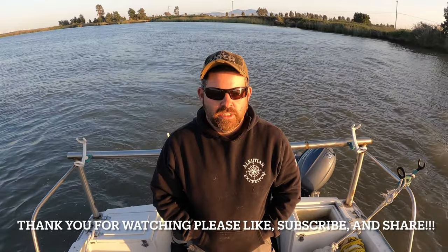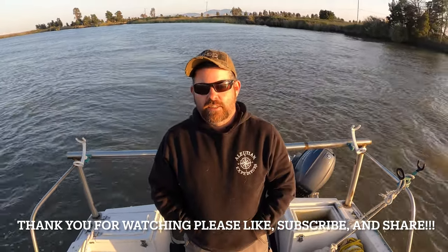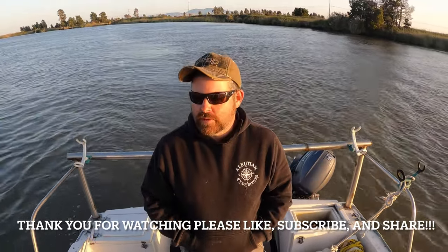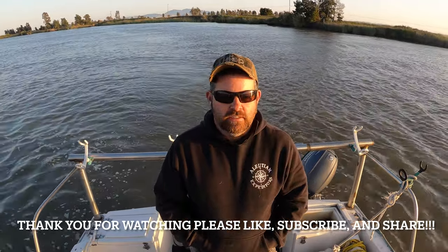Hey guys, thanks for watching. We're gonna call it a day, it's getting dark. We only caught the one oversized sturgeon, and Bill caught one undersized striper, and Sam caught one clam for the day. Clams are a good sign though — means that we were fishing in the right area for sturgeon. I hope you guys enjoyed the video. Please like, please subscribe, please share with all your friends. Until next time, tight lines!